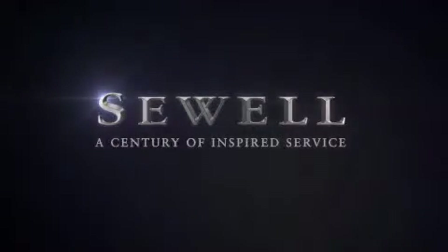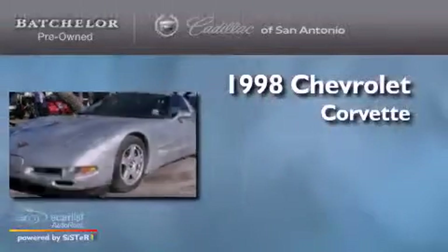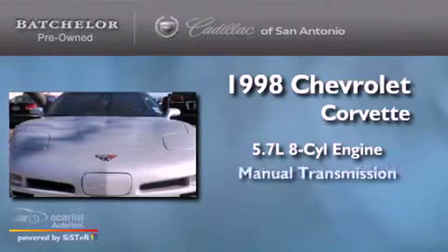Sewell, a century of inspired service. This is a 1998 Chevrolet Corvette. It has a 5.7 liter 8-cylinder engine and a manual transmission.